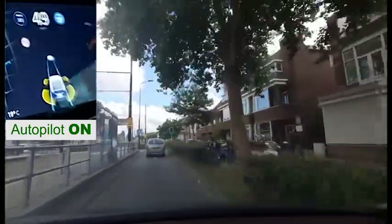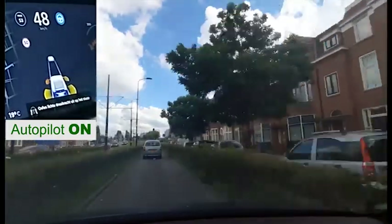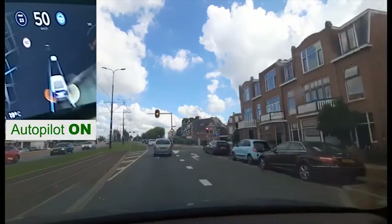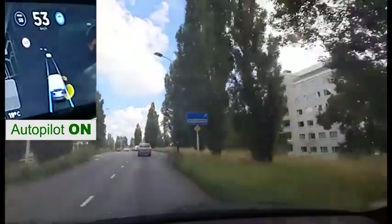Sometimes Autopilot needs a car in front to drive on streets without lane markings. However, I have been able to use Autopilot here even when there is no car ahead. And then the car comes to a stop smoothly, without driver input.